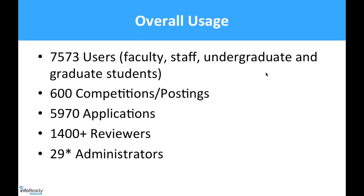So our overall usage — we downloaded these numbers last week and were quite surprised ourselves. This is the usage of all five microsites since December 2016. Over almost three years, we've had over 7,500 users — this includes faculty, staff, undergraduate, and graduate students. We've posted more than 600 competitions or open posts, had almost 6,000 applications, more than 1,400 reviewers, and 29 administrators. Carlos plays a very active role in reminding me about how many review administrators we have.